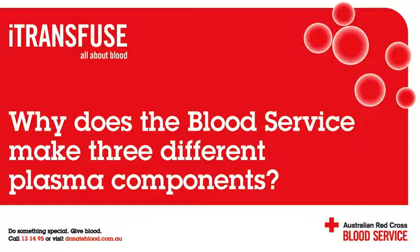Cryoprecipitate, the second type of plasma product, is largely used in patients with fibrinogen deficiency and those with major bleeding. Finally, cryodepleted plasma is the product of choice in the treatment of a condition known as thrombotic thrombocytopenic purpura, or TTP for short.